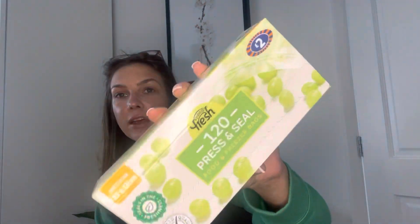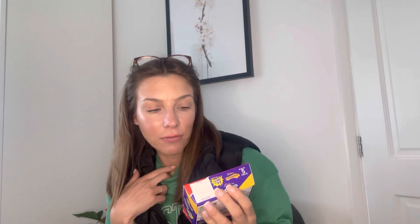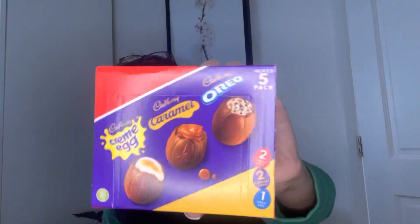Then I picked up a bit of household - just 120 press and seal fridge and freezer bags because we'd run out. Then obviously things I couldn't resist - a mixed five pack of Easter eggs which I haven't seen before. It's got one Oreo egg, two caramel eggs and two cream eggs. Cream eggs are my favorite but the caramel ones looked quite nice too - Jake and I can have those as a treat with a cup of tea in the evening.